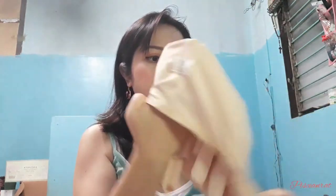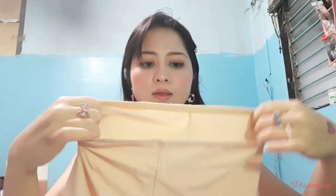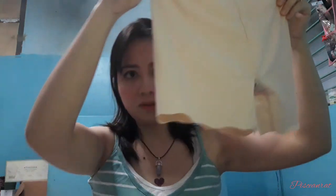What I like about the undershorts is that it has cotton at the crotch, so it's extra protection and durability. This is how it looks like.